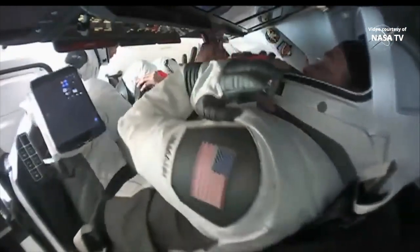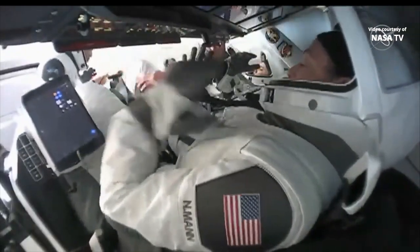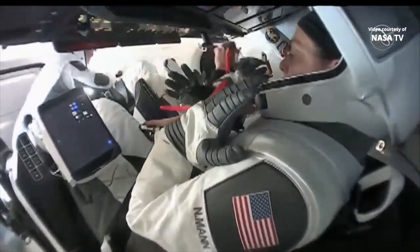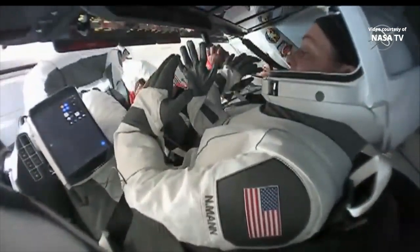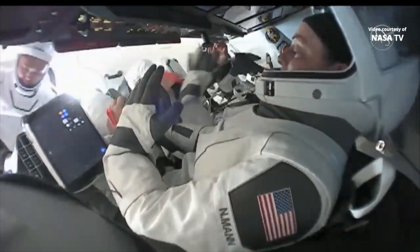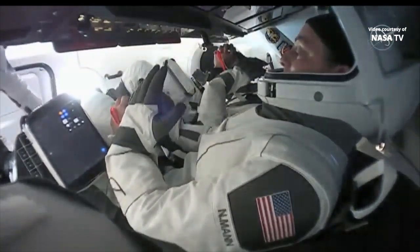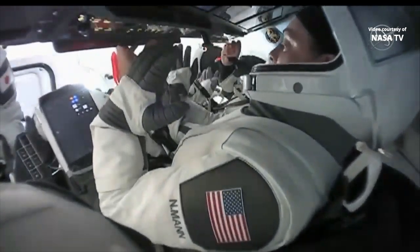We'll stand by for that and then we'll check the PPRD isovalve. Just a heads up — it seems like we were at a comm dropout there for probably two minutes or so. Copy — two to three minute unexpected loss of comm, and that was unexpected. We copy.